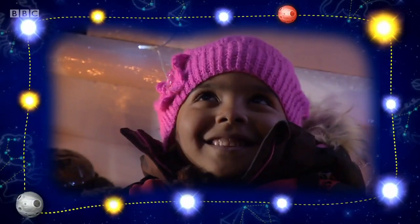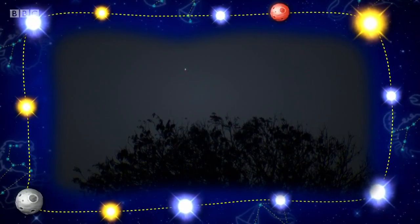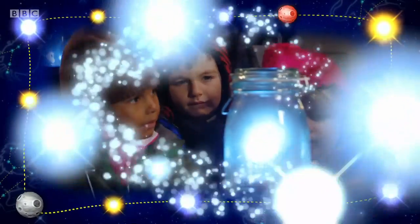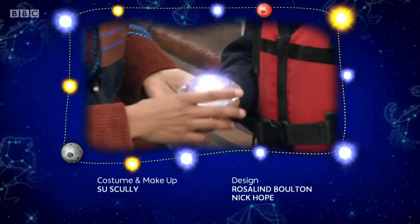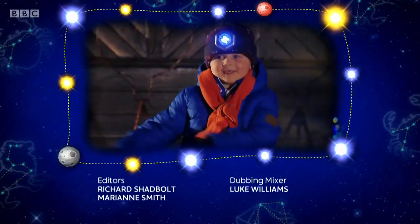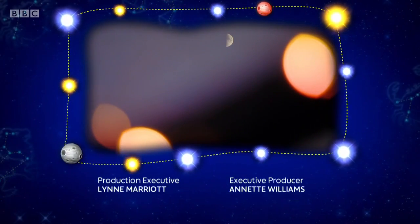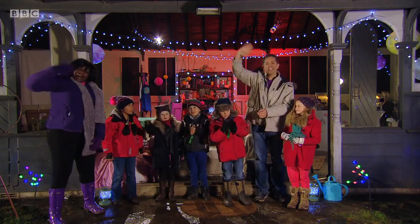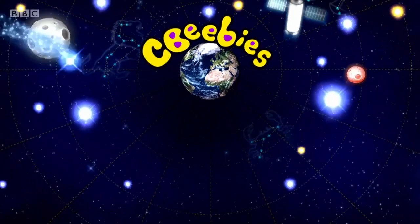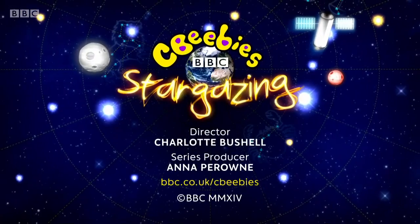Twinkle, twinkle, little star. How I wonder what you are. Up above the world so high, like a diamond in the sky. Twinkle, twinkle, little star. How I wonder what you are. Well done, Stargazers! Good twinkling! Bye!